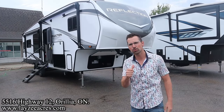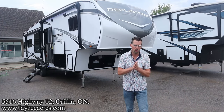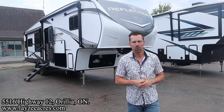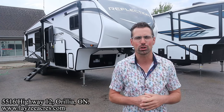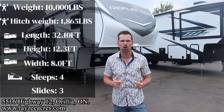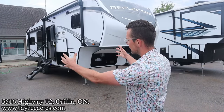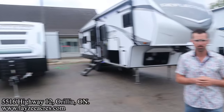Greetings and salutations folks, I'm Josh from Lazy Acres — thank you for tuning in, we are saving the world one trailer at a time. Today we're gonna take a look at a 2024 Grand Design Reflection model number 303 RLS. Weighs 10,000 pounds, it's a tried and true floor plan — my favorite fifth wheel floor plan. I'm here with my friend Brendan Hanemeyer on the camera today. Say hello Brendan. What's going on — happy campers, future campers and fellow salespeople.